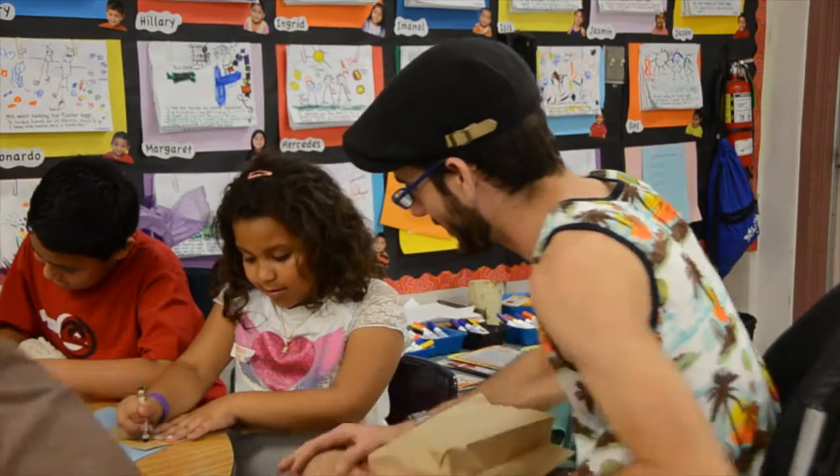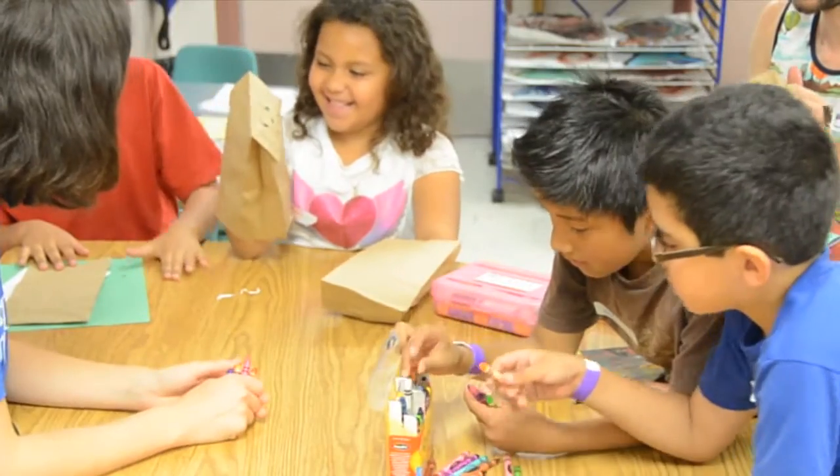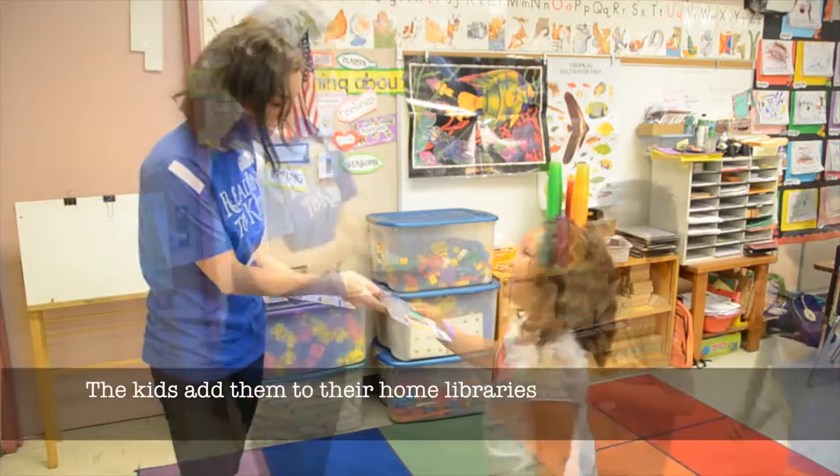Interact with the children individually. Praise them for their work — 'Oh my god, that's so beautiful, I love that!' We provide the prize books for the kids to take home and add to their home library.